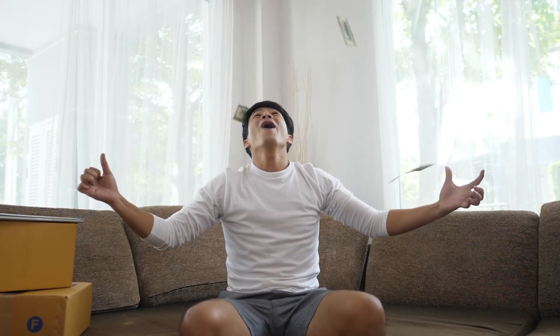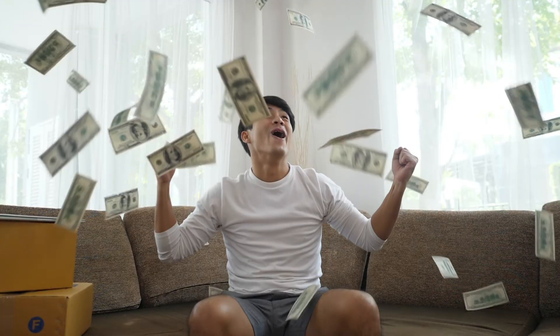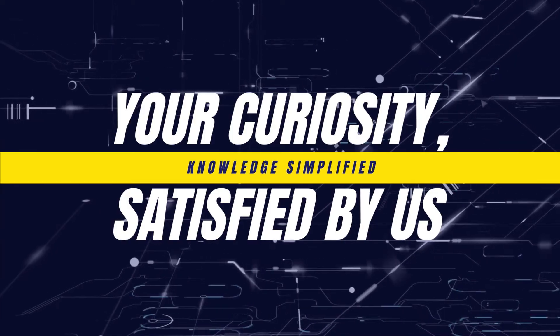Got 145 million dollars burning a hole in your pocket? Consider buying 1 gram of endohedral fullerene. This is Knowledge Simplified, and you are watching the most expensive thing on earth.